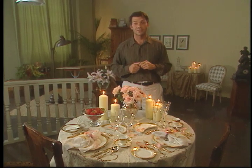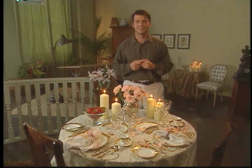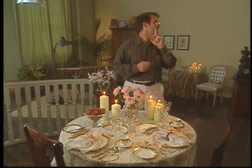All I need now is for my guests to arrive. And there they are — be right there!